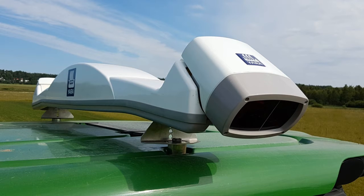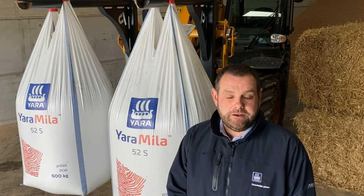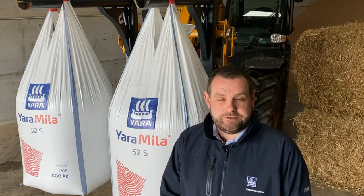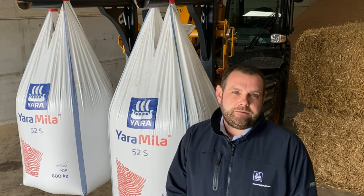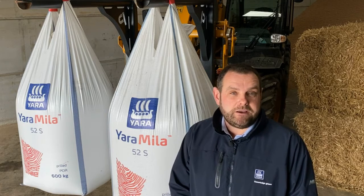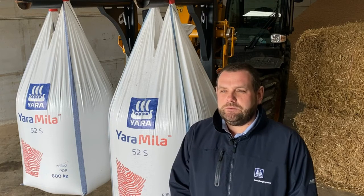So why would you choose the Yara N sensor? Firstly, the N sensor has been around for 20 years. During this time there's been a considerable investment in research and development. Each year we conduct field scale trials that allows us to input the latest agronomic algorithms into the system. Also with the system being tractor-mounted in real time there is no delay — you are not waiting for clear satellite imagery, you are not waiting for maps to be produced. You literally go in the field, press some buttons and start applying.